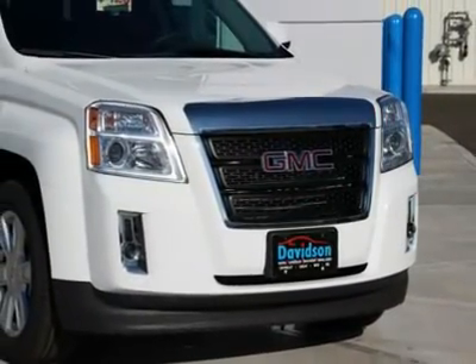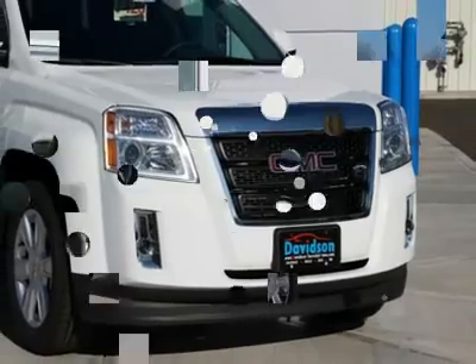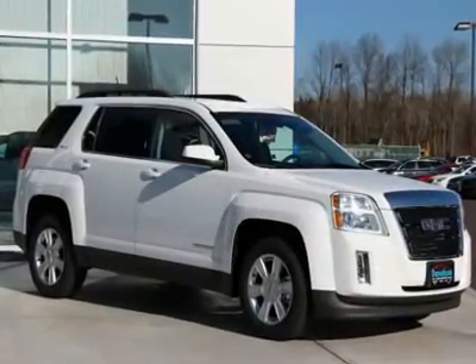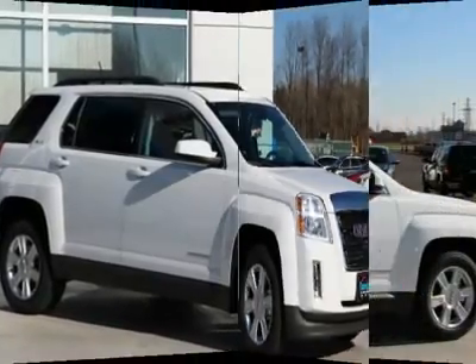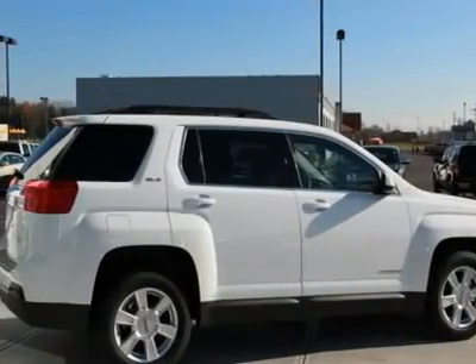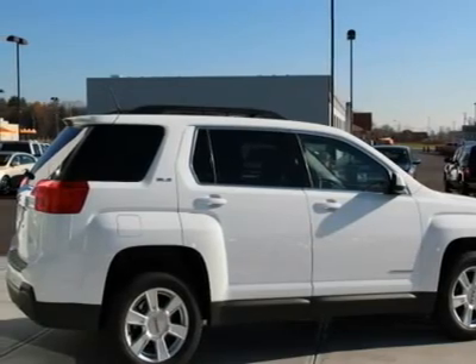Satellite Radio, iPod MP3 Input, Onboard Communication System, Aluminum Wheels, MP3 Player, Keyless Entry, Privacy Glass, Steering Wheel Controls, Child Safety Locks.